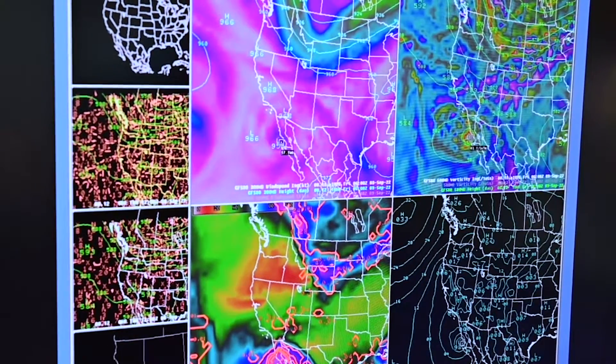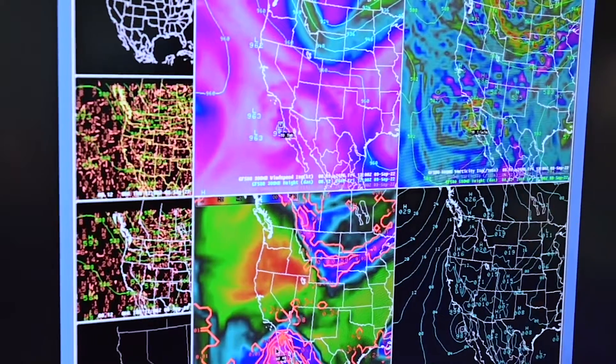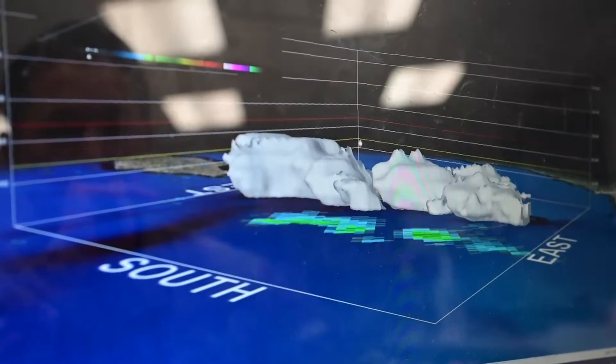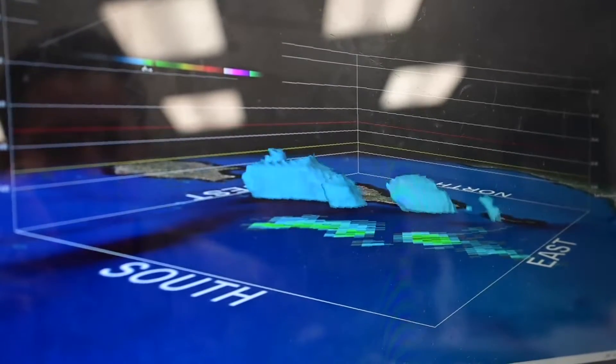For forecast data we have a lot of different tools too. We have models that we also use on AWIPS, as well as models on both NIPR Air Force weather websites and also civilian websites.